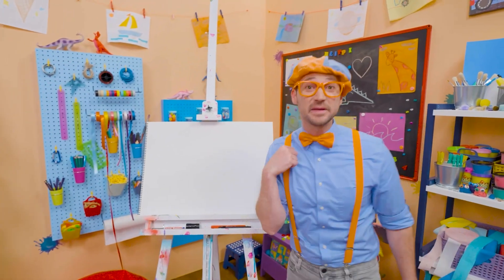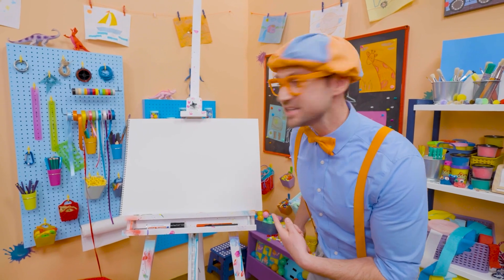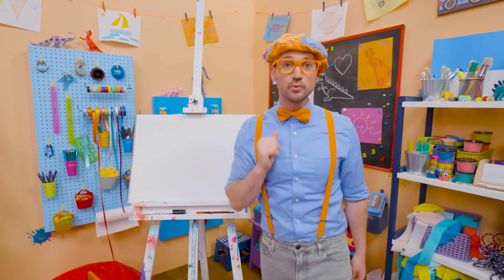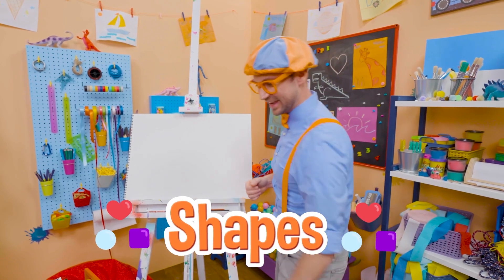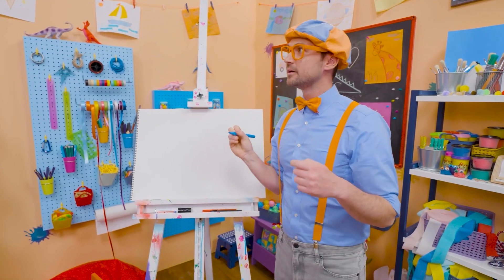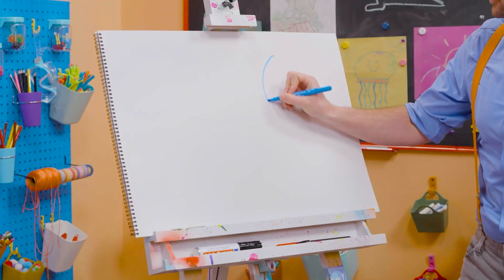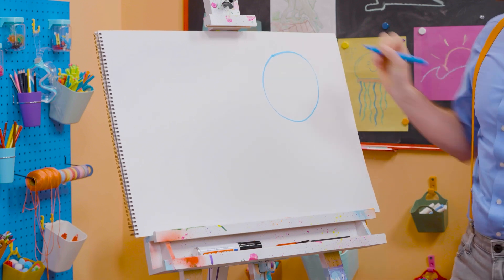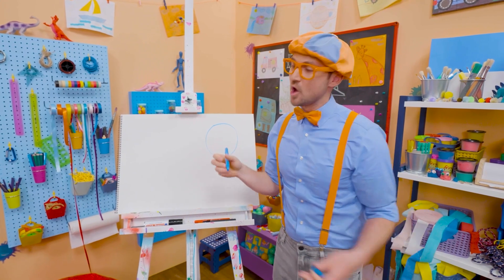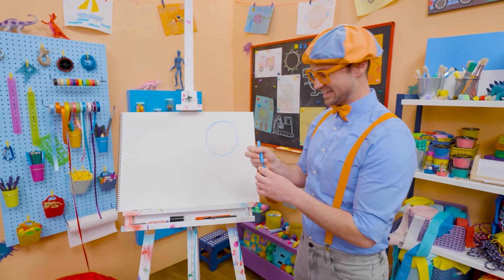Hey, it's me, Blippi! And do you see my drawing pad? Do you know what shape this is? Yeah, it's a rectangle. Why don't you and I draw some shapes together today? Let's pick blue and start with a circle. A circle is one continuous line that continues all the way back to where it started, with no sharp corners. So that is a circle.